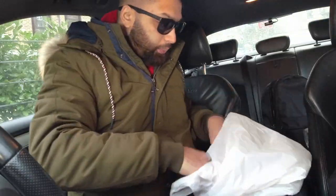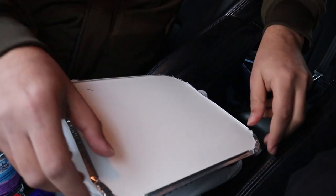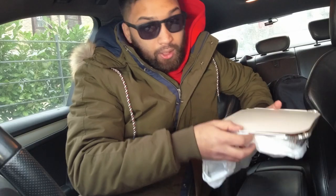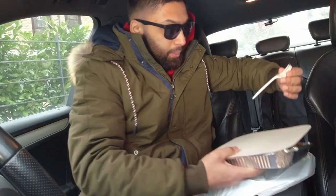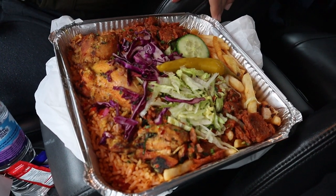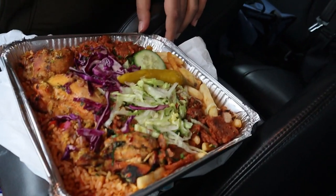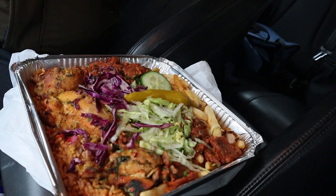I was expecting a smaller box — look at the size of that box! They didn't give me any cutlery... oh wait, they did give me a fork — happy days. Look at that, oh my god, I did not expect that. I've never been here before and wow, I did not expect that to look like that. Wow, if only you could smell it. When are they going to invent smelly vision?